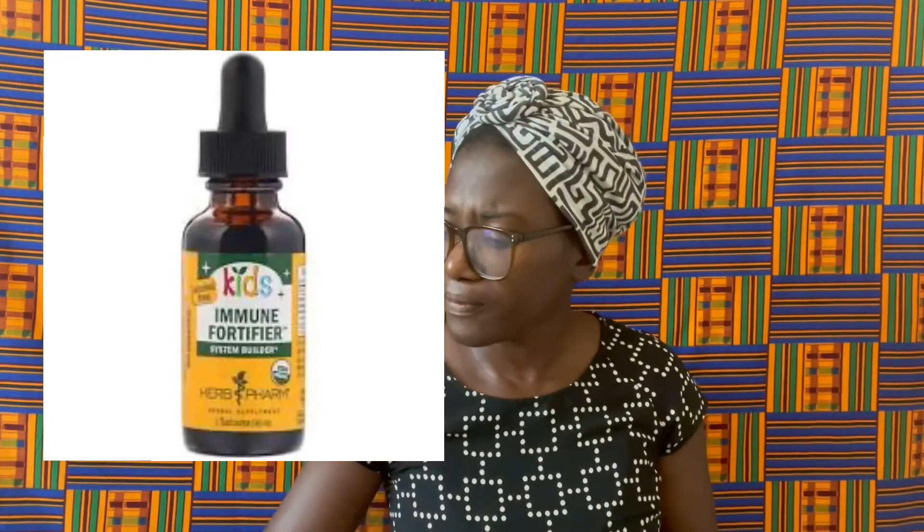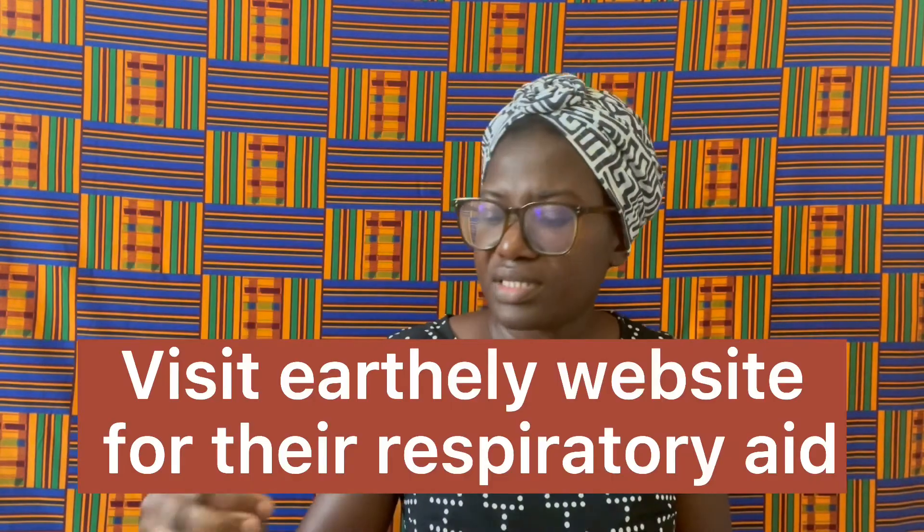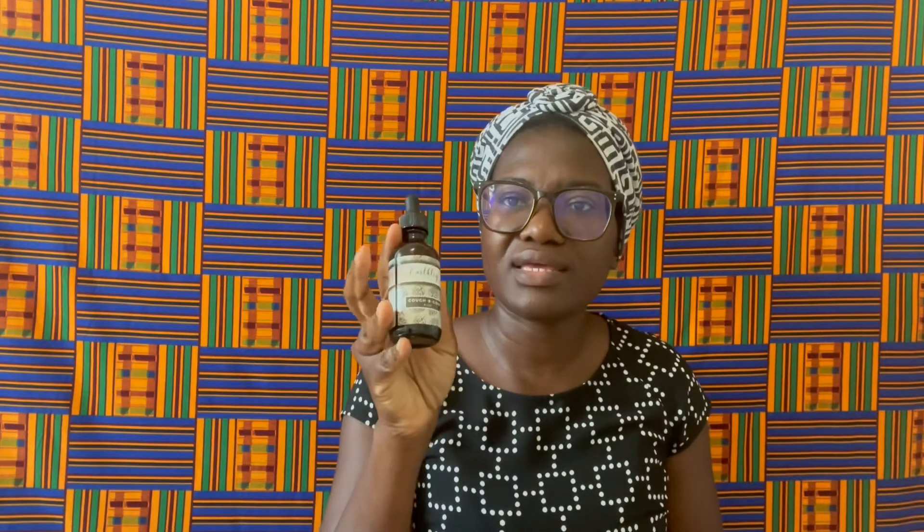Some things I also recommend having on hand for general immunity and fortifying your child's immunity — my favorite is this one from Earthly. It's a set where you can get something that will help with cough, something that will help with breathing, respiration, and lungs. You can get that on Earthly's website — if they ask who sent you, tell them it's me, as I do earn something if you buy and mention me.